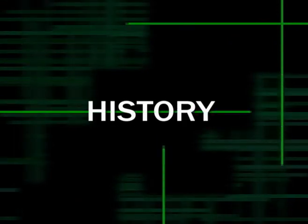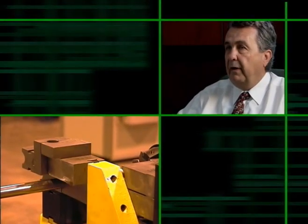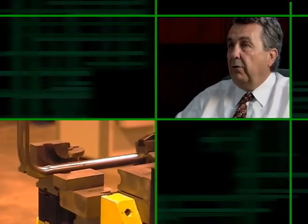I think Pines has a history that is second to none. The records that they have of all the bending they've developed, all the machinery they've developed, all the solutions they've provided for different customers throughout the ages are all here in Westlake, Ohio and are available to all the people here.